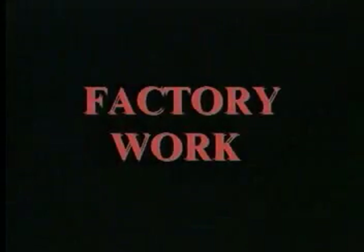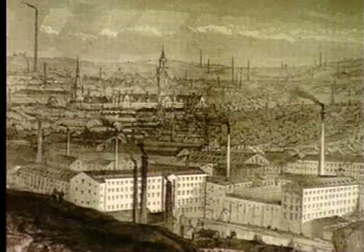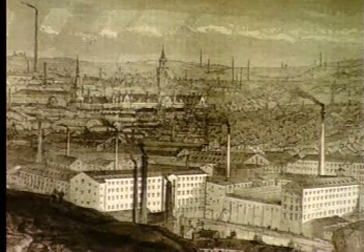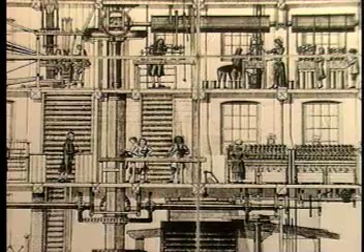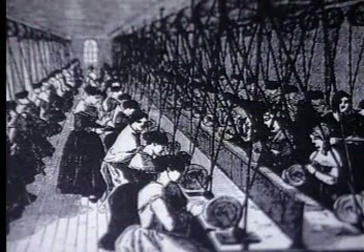Factory work was much different from the system of cottage industry. Under the old system, cloth merchants had a fairly close relationship with their workers and generally took an interest in their well-being. But large factories and rigid production schedules did not allow for much familiarity between owners and workers. Factory work was more tiring than home manufacturing, even though the factories kept the same 12 to 14 hour work schedule, six days a week, that the cottage workers had followed. Factory work had greater production demands, was very monotonous, and few breaks were allowed.